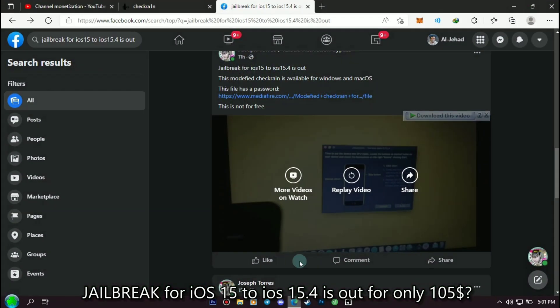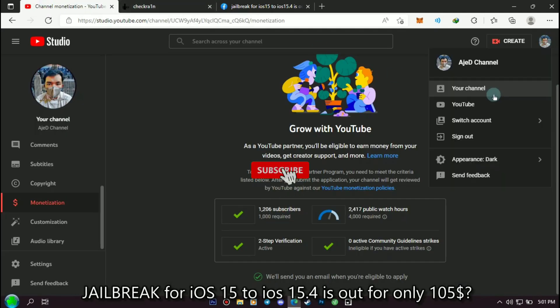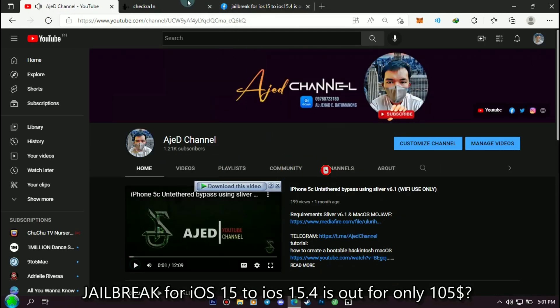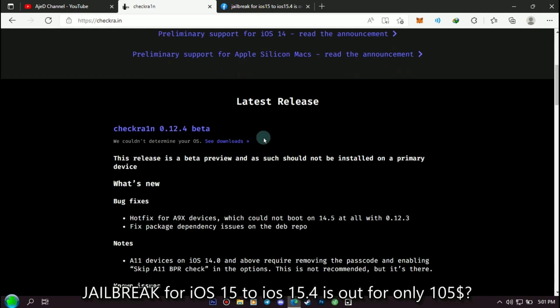According to the person who posted it, it is said to be a modified checkra1n, so it is not free. Before we watch the video, I invite you — if you have not subscribed to my channel, please subscribe first. If we look at the checkra1n website, they still don't have another version of checkra1n.